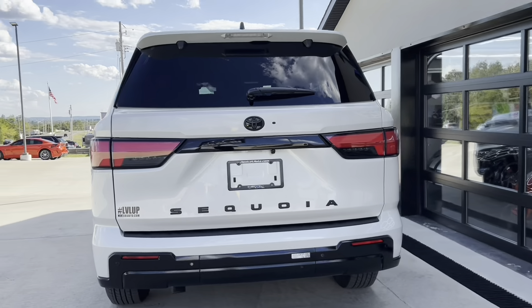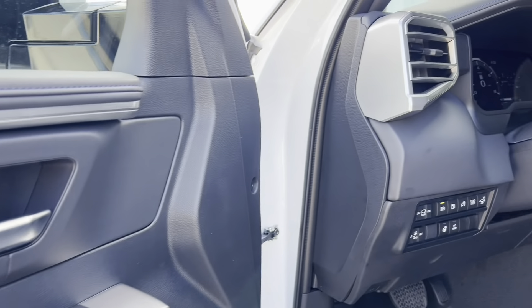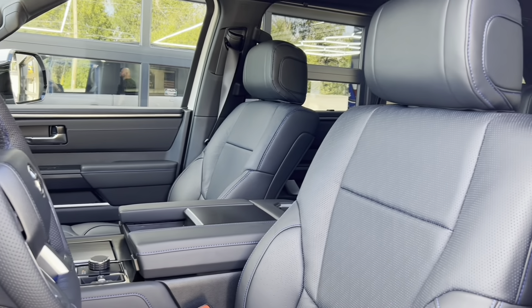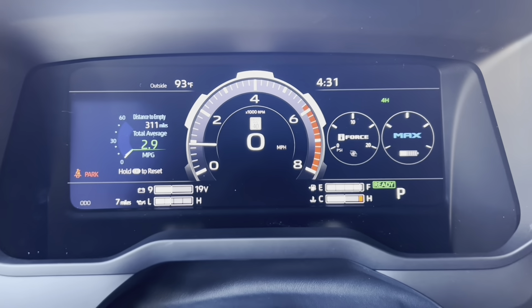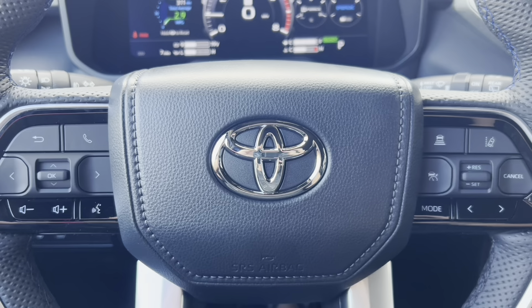These vehicles are really hard to get. This thing is fully loaded with power windows, locks, leather interior, bucket seats, and a leather-wrapped steering wheel with digital gauges and hands-free controls.